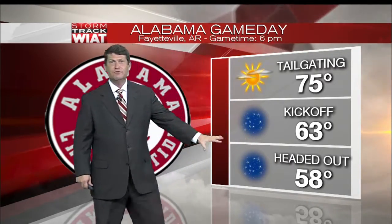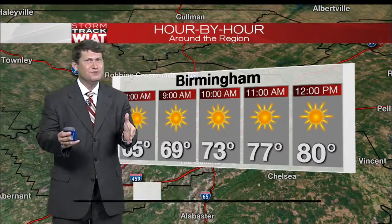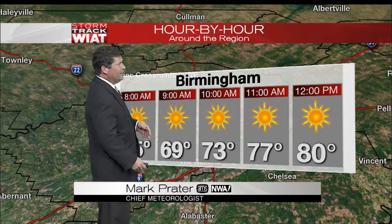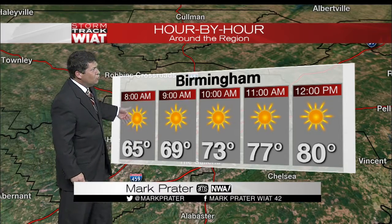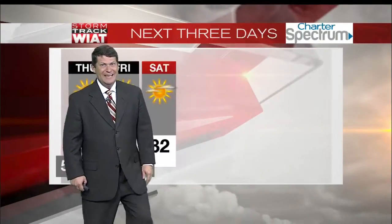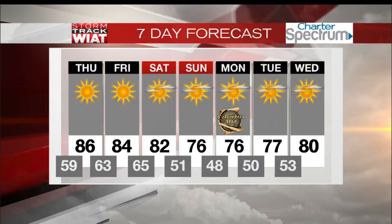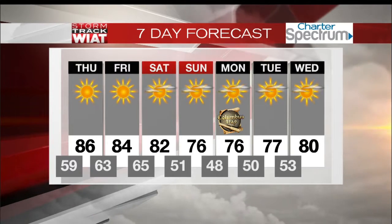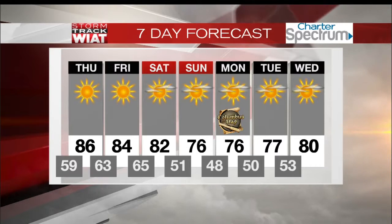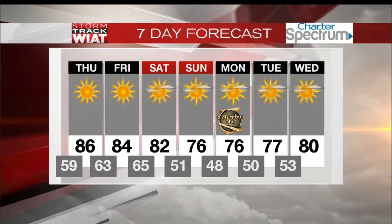Bama kicks off against Arkansas at six o'clock, so tailgating temperatures will be in the mid seventies with plenty of sun. If you're headed over towards Fayetteville, travel should be fine — there aren't going to be any problems, no rain, maybe a couple of showers in Fayetteville as we go into tomorrow night. Otherwise, plenty of sunshine to start your morning. Temperatures into the mid seventies by 11, only around 80 by lunch — it is going to be a hot day tomorrow, but then temperatures start to cool off. A new batch of dry air moves in with a dry front, thanks to Matthew pulling all of our moisture away. Temperatures get back into the mid seventies for highs, lots of sunshine, lows into the upper forties and low fifties. Columbus Day looks fantastic — if you have the day off, try to get out and enjoy because it is going to feel just like fall.